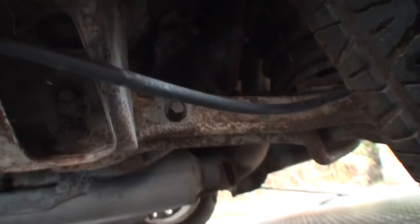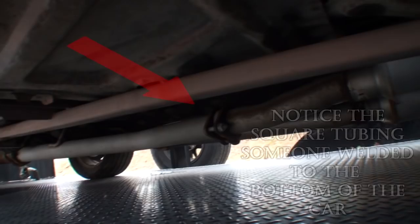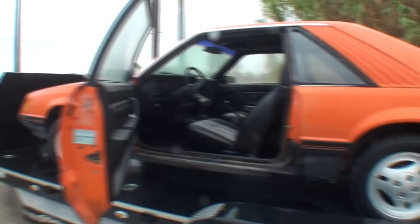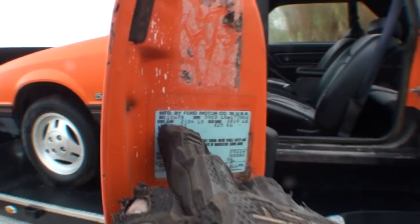8.8 rear end. Okay, is that the first gen 8.8 in a 79? Well, this car came with a 7.5 - so they turned it over to an 8.8. Got it. The guy that bought it brand new went down and got rust inhibitor and did all the underneath side. Yeah. So the original guy did the rust inhibitor on it and it's been rust proofed? That's what he said. I mean, it ain't got no holes in the floor. I'm not saying it couldn't have some pinholes or something.